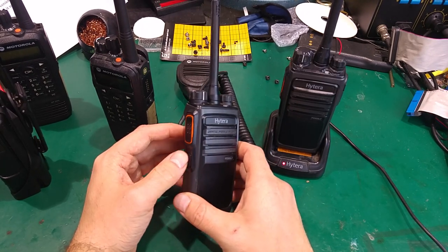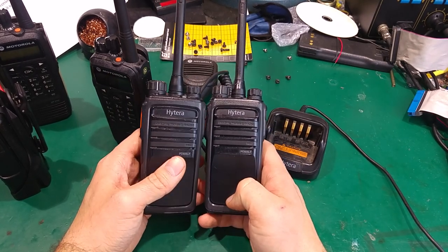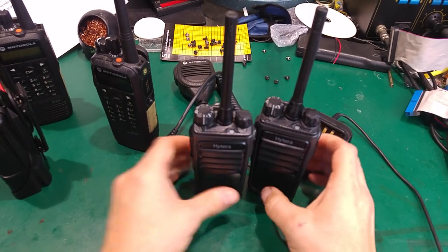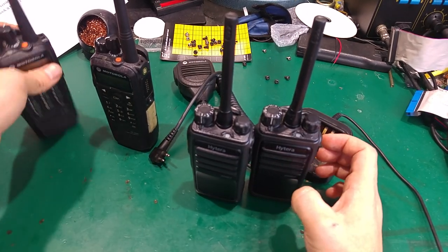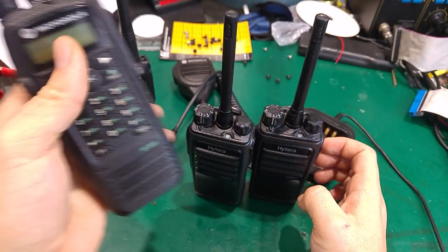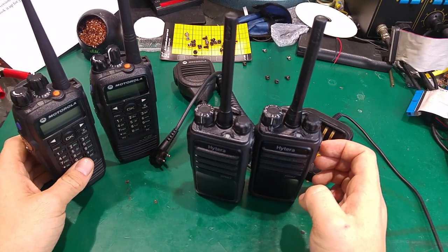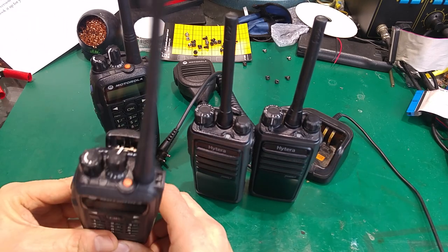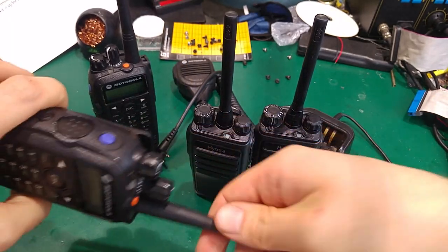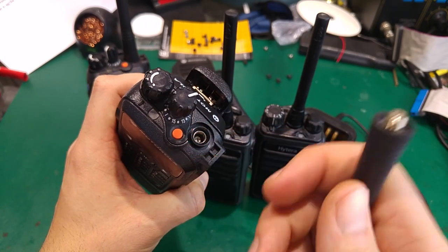I'm absolutely impressed with the range of these radios. I was comparing them against other TDMA UHF radios — specifically the Motorola DP3600, which are my main radios that I really enjoy. You might ask why I haven't upgraded them for a newer Motorola model, and the only reason is that they are, I believe, among the last radios using a standard SMA connector.